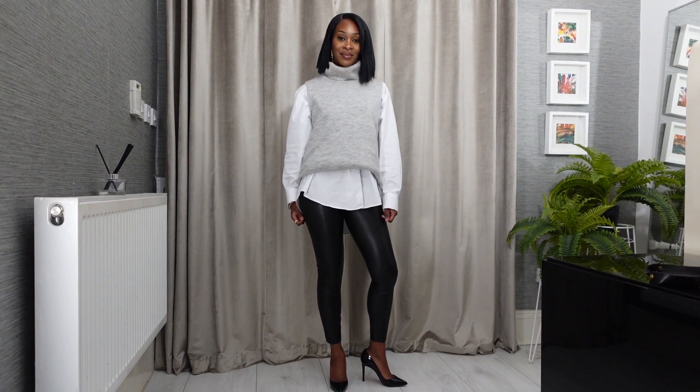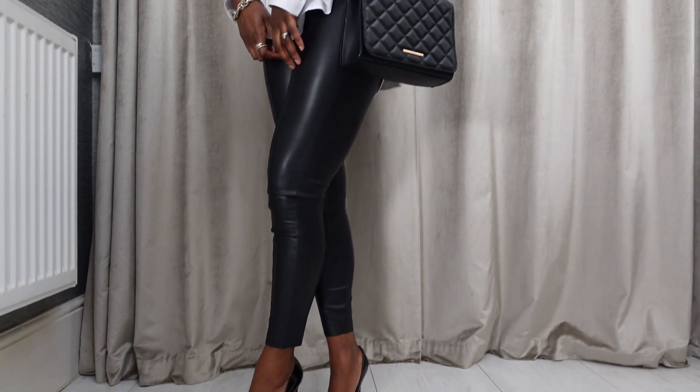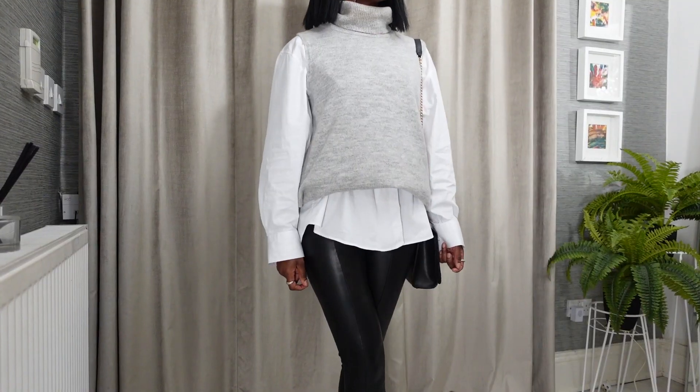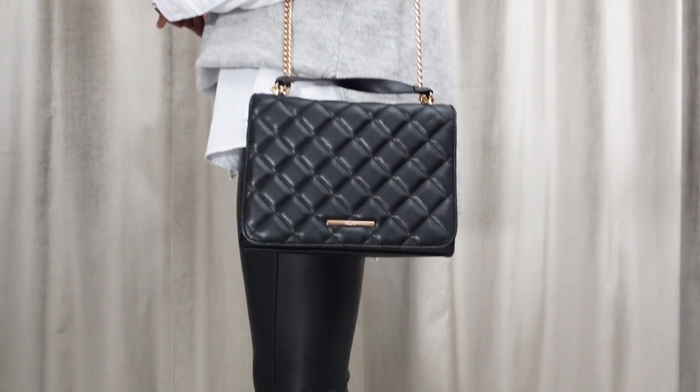Look number three: knitwear. Knitwear teamed with a white shirt softens the look and the extra layer keeps you warm and looks really chic. Some knitwear can look quite boring on its own but as soon as you team it with a white shirt it gives the knitwear a lease of life and looks so much more put together. The sleeveless roll neck is a great transitional piece for summer into autumn or winter into spring, and leather leggings give it a more edgy look, though jeans would work just as well. Chunky boots would also look great to give it more of a casual edge.